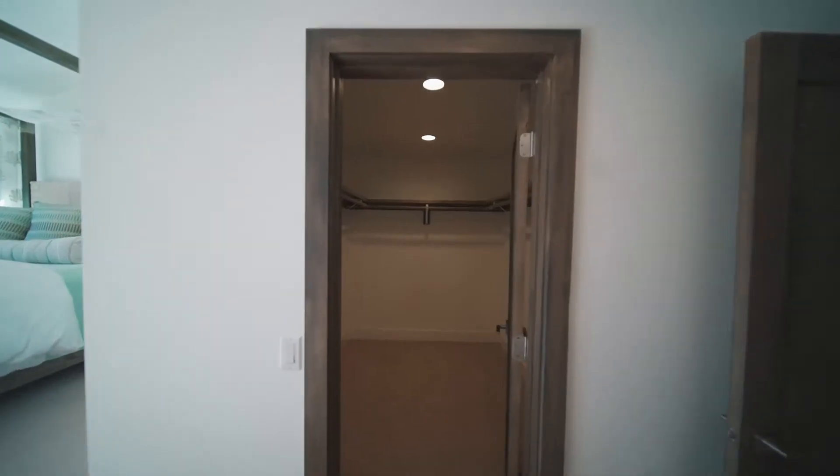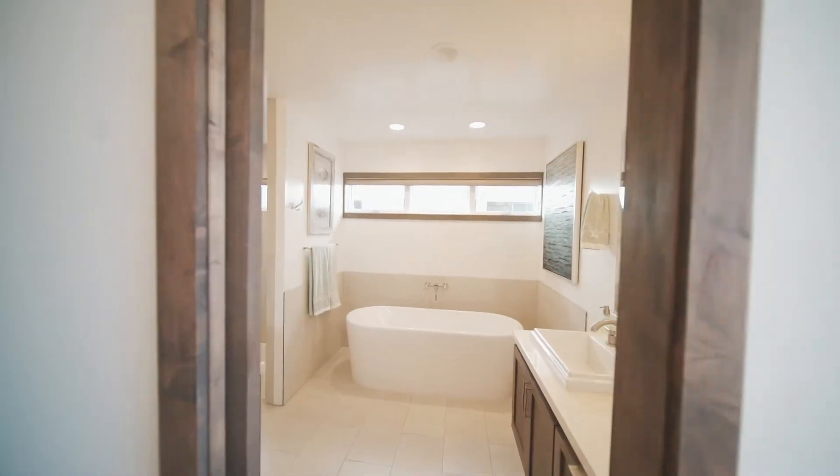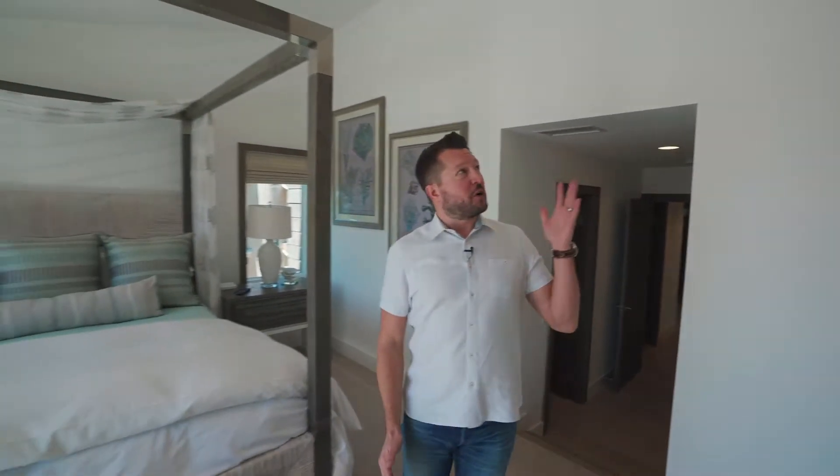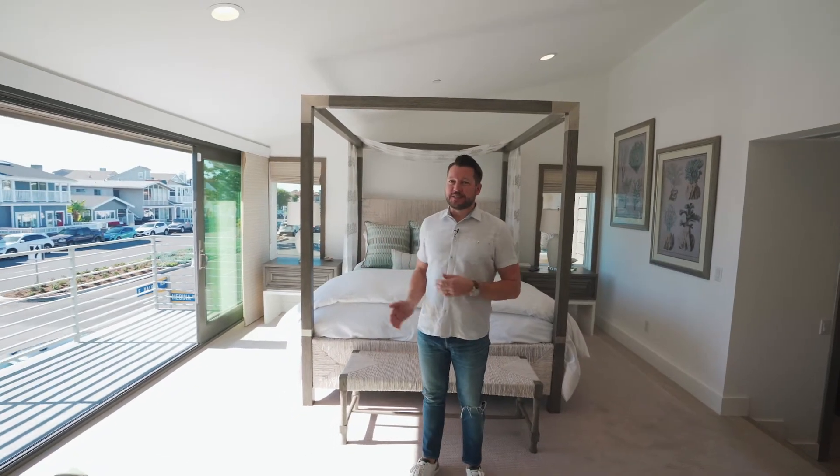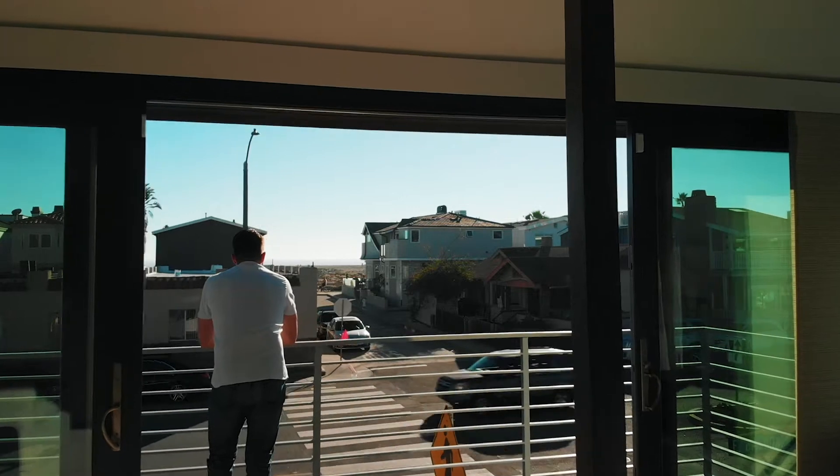Welcome to the master suite, which includes a walk-in closet and a luxurious master bath with a soaking tub. Up the stairs you find the bedroom itself, which has vaulted ceilings and a gorgeous fireplace. Last but not least is the viewing deck, which looks directly out at the Pacific Ocean.